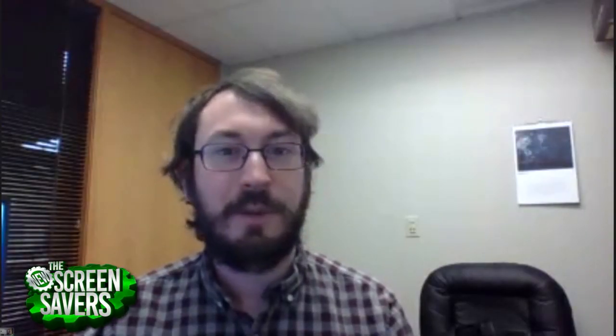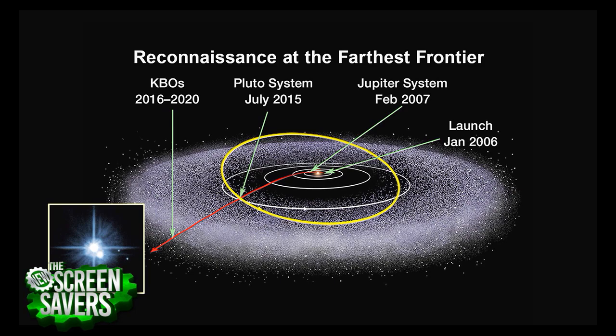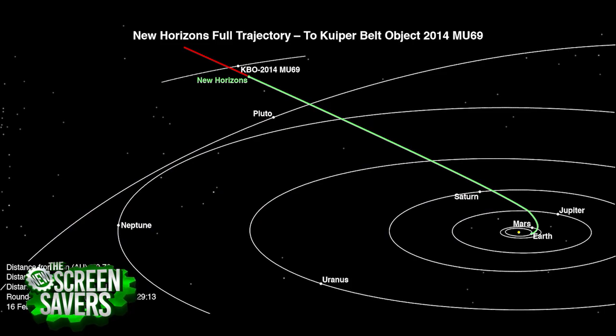KBO — that's Kuiper Belt Object. The Kuiper Belt is our second asteroid belt, and it's the bigger one. When I say close flyby and it's a third of an AU, it's really big. Things are very far apart, so there's no chance we're going to hit anything. The only thing we're heading towards at the moment is ME69 itself.